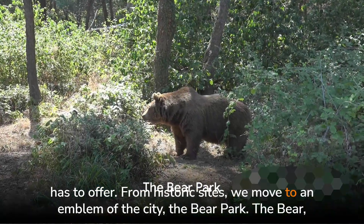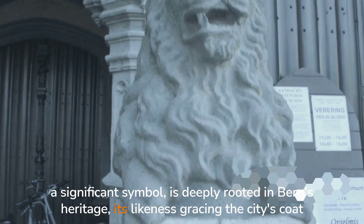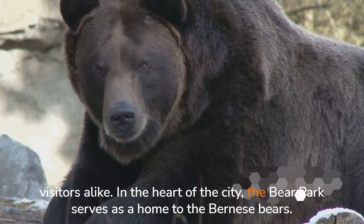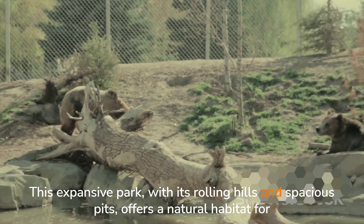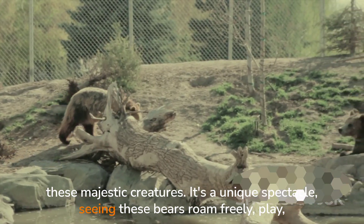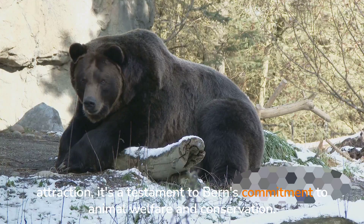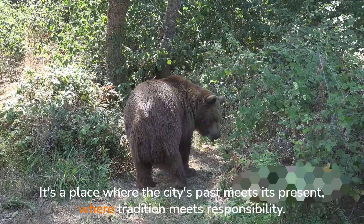From historic sites, we move to an emblem of the city — the Bear Park. The bear, a significant symbol, is deeply rooted in Berne's heritage, its likeness gracing the city's coat of arms. This emblematic creature holds a place of honor in the hearts of Berne's citizens and visitors alike. In the heart of the city, the Bear Park serves as a home to the Bernese bears. This expansive park, with its rolling hills and spacious pits, offers a natural habitat for these majestic creatures — a unique spectacle, seeing these bears roam freely, play, and rest. The Bear Park is a testament to Berne's commitment to animal welfare and conservation, where the city's past meets its present and tradition meets responsibility.